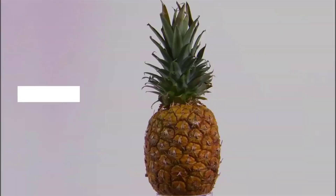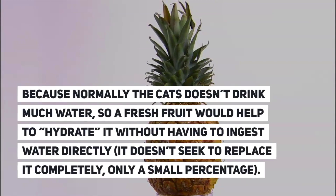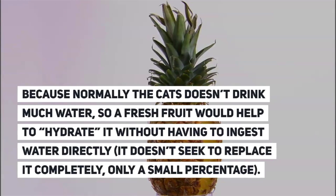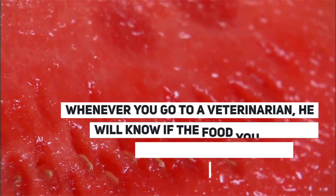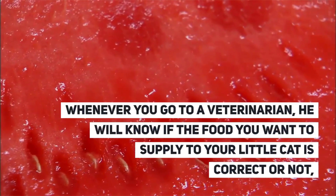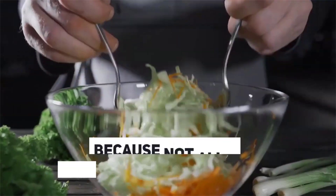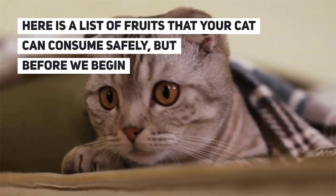Normally the cat doesn't drink much water, so a fresh fruit would help to hydrate it without having to ingest water directly — not to replace it completely, only a small percentage. Whenever you go to a veterinarian, they will know if the food you want to supply to your cat is correct or not, because not all fruits and vegetables are good for them.